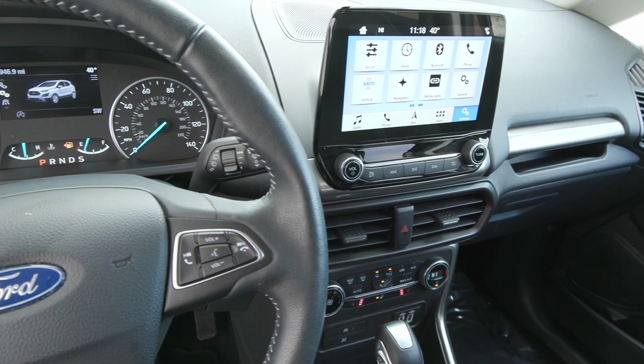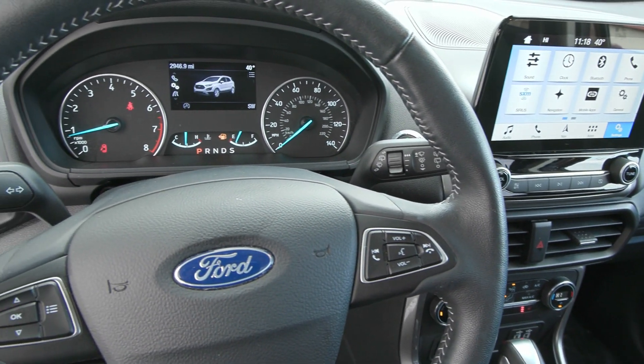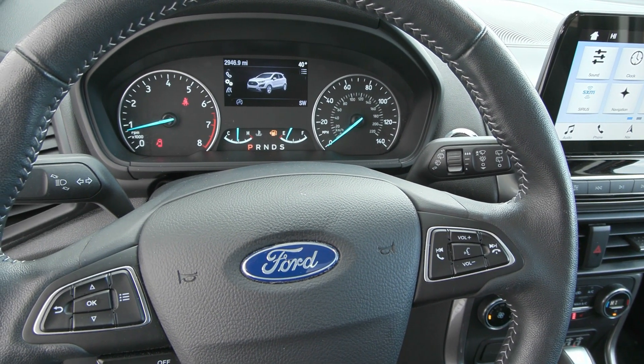You've got the light gray stitching on your steering wheel here with your voice activation to the right and your cruise controls to the left.